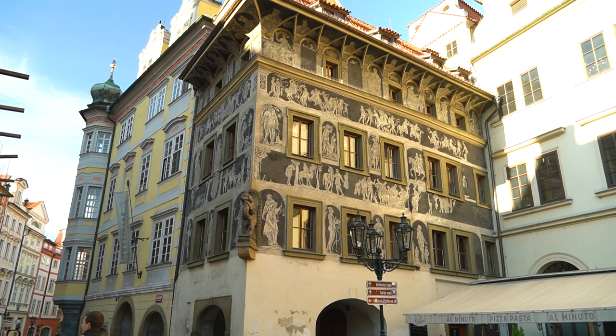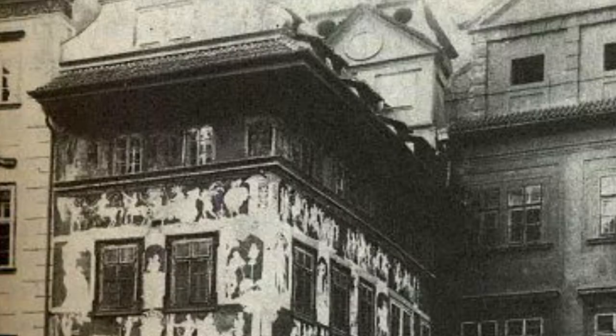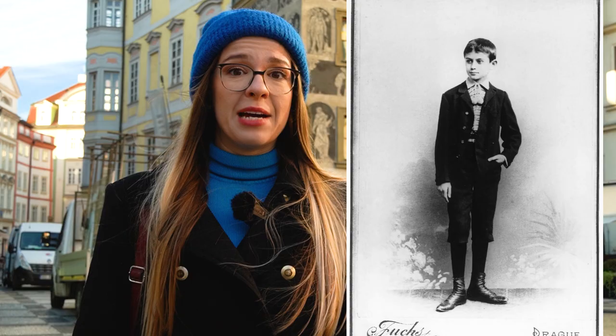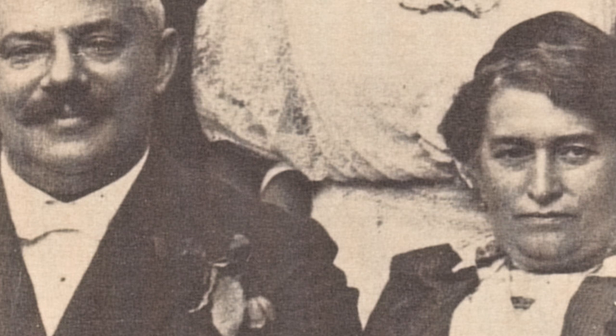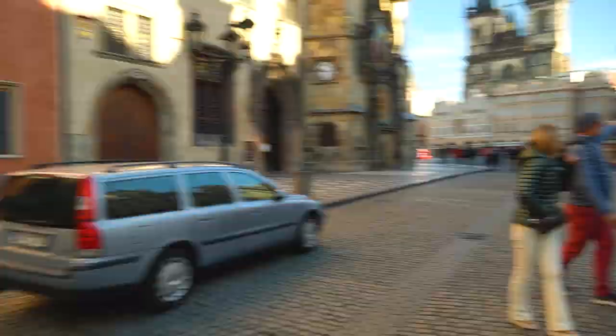We haven't even walked one minute and we already arrived to the House at the Minute. This is a very famous Renaissance house with beautiful graffiti on it, and probably the first proper home of Franz Kafka, because this is where his family settled down for seven whole years, basically throughout his elementary and secondary school. His father had a shop where he and his wife worked most days; in the evening they just preferred to chill and play cards, so they didn't pay much attention to Franz Kafka. His parents actually met not so far from here, in the house on the corner of Železná Street.